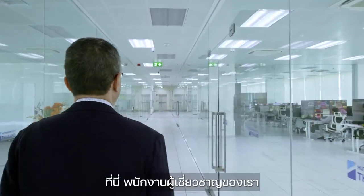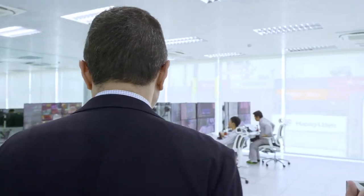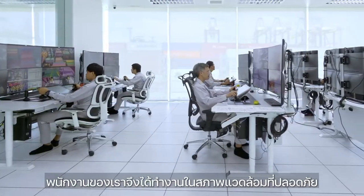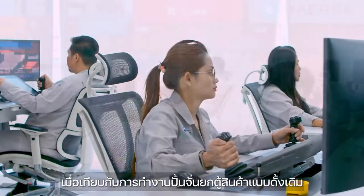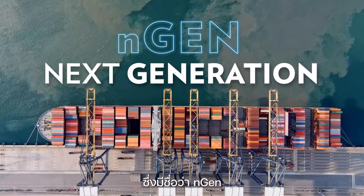Here, our highly trained operators monitor the operations of all our remote control ship-to-shore and rubber-tired yard cranes. The introduction of technology has also allowed us to implement many safety-related features, and our colleagues are working in a much safer and more comfortable environment compared to conventional crane operations. The remote control cranes are interfaced with our group's terminal operating system called NGEN.